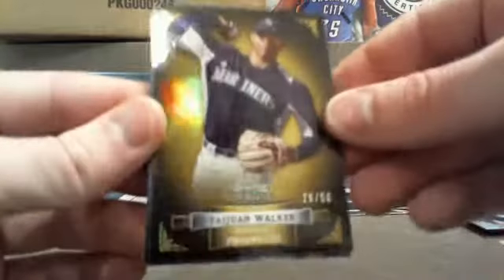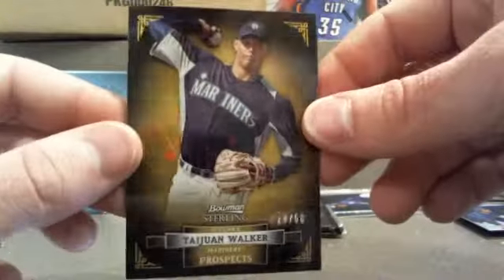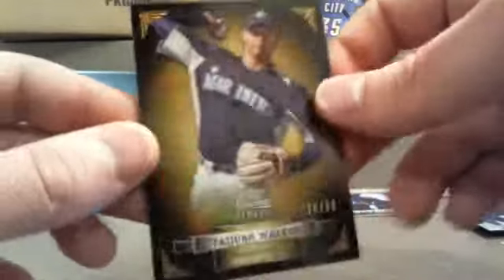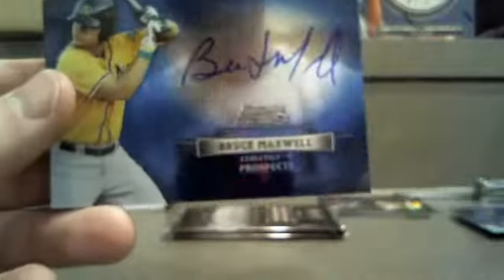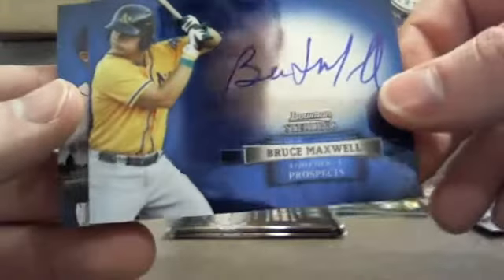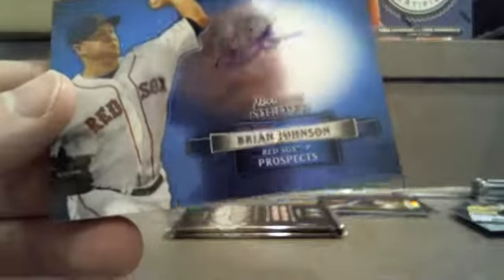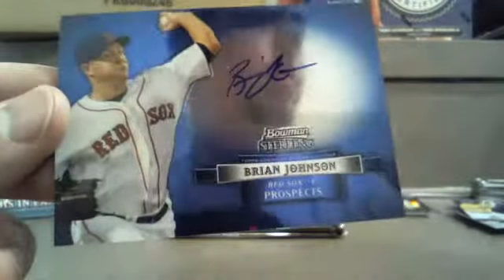We got some gold, which is nice — 29 out of 50. Taiwan Walker to the Mariners — Seattle is Jason B, what's up dude. Nothing like hitting a little insert out of 50. Gold is pretty. Peter O'Brien to the Yanks — back to Brandon K. Oakland: Bruce Maxwell — Muhammad snagging it, good stuff. And Brian Johnson to the Red Sox — Boston is Ed G.